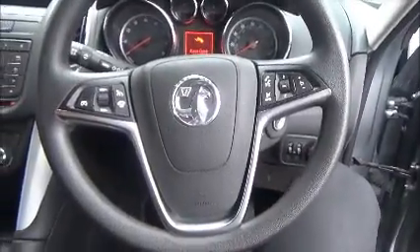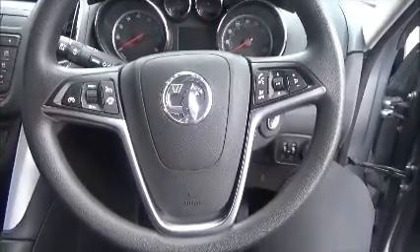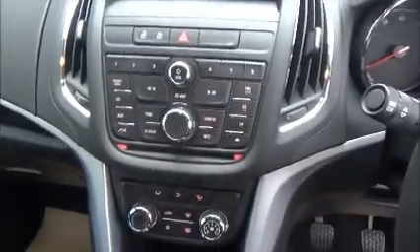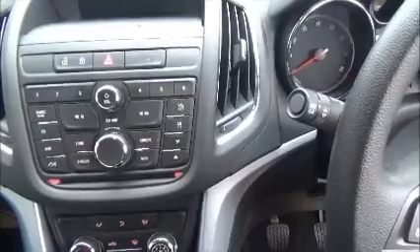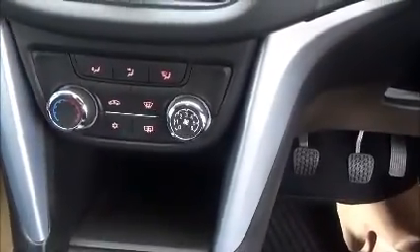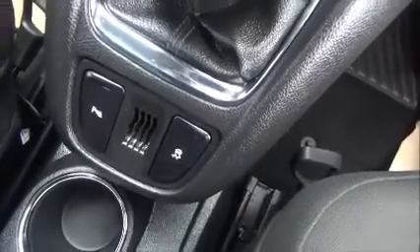Moving to the front, this car has a multifunctional steering wheel with cruise control, volume controls, Bluetooth connectivity, and radio tuning controls. It comes with a CD and radio player with AUX connection, has climate control, front and back parking sensors, full electric windows and electric mirrors.